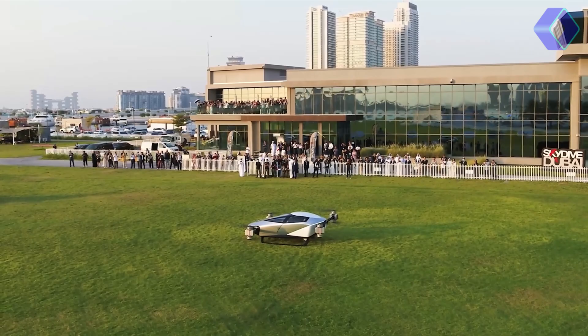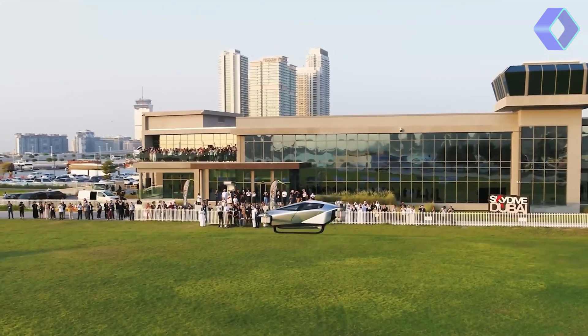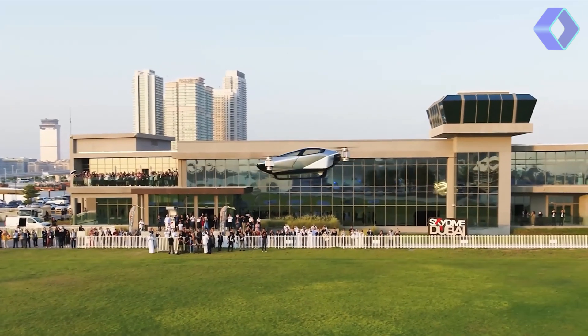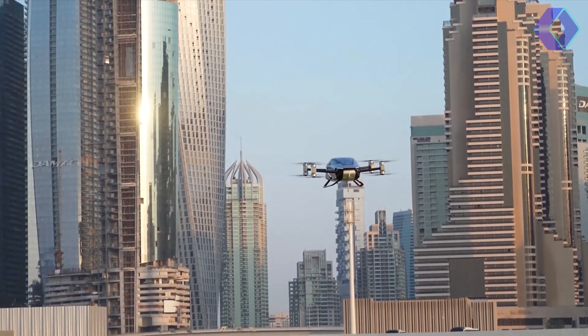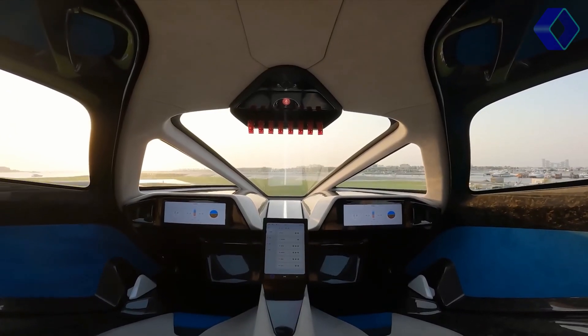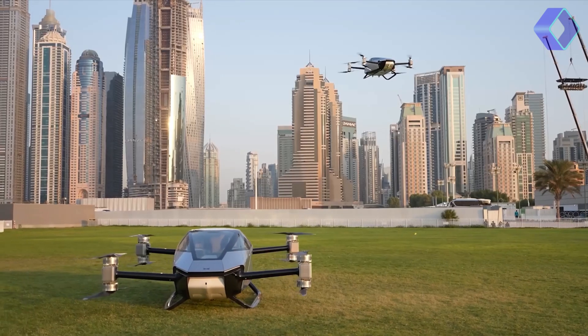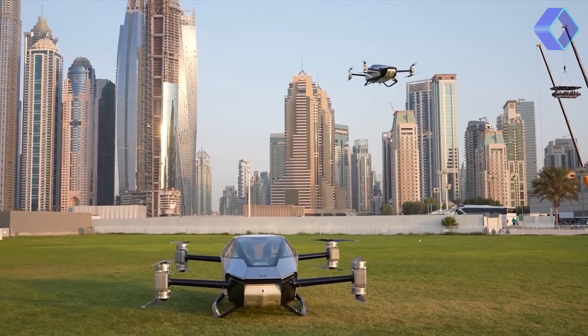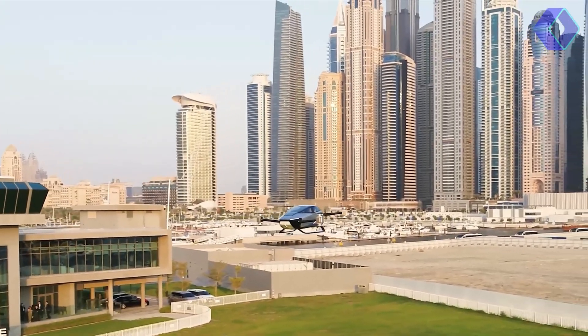Its fixed-skid-type landing gear is designed for ease of mobility on the ground, further enhanced by four small-wheeled dollies that allow for effortless movement in garages, driveways or standard parking spaces. Safety is paramount in the design of the X2. The aircraft boasts distributed electric propulsion (DEP), providing redundancy to ensure passenger safety. In the unlikely event of a motor or propeller failure, the remaining working components can safely land the aircraft.